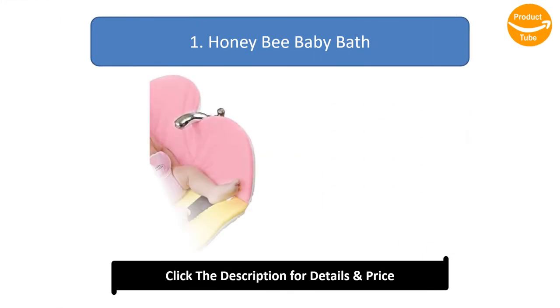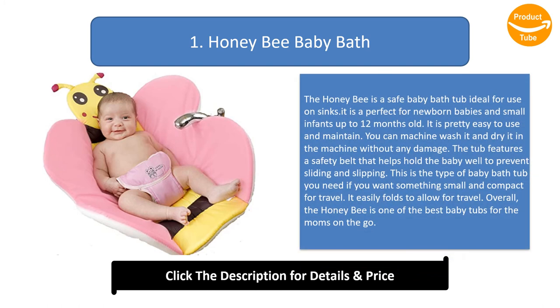Number 1: Honeybee Baby Bath. The Honeybee is a safe baby bathtub ideal for use on sinks. It is perfect for newborn babies and small infants up to 12 months old. It is pretty easy to use and maintain — you can machine wash it and dry it in the machine without any damage.